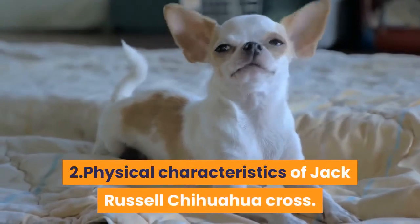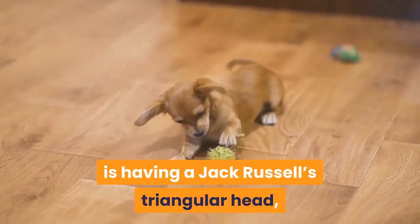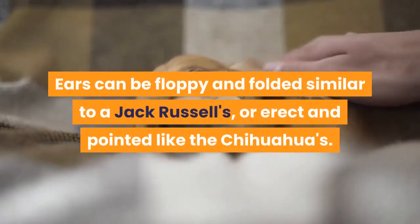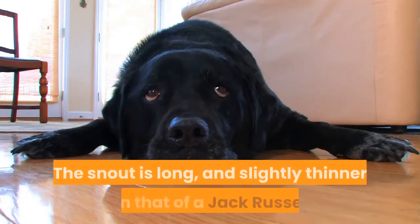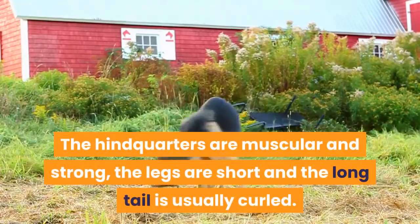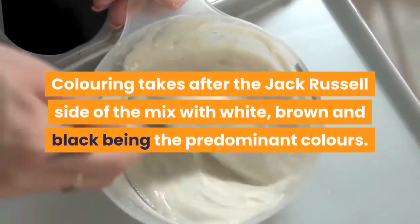Physical characteristics of the Jack Russell Chihuahua Cross. The Jack Chee has a Jack Russell's triangular head, long muscular body, and a short neck, as well as the rounded eyes of the Chihuahua. Ears can be floppy and folded similar to a Jack Russell's, or erect and pointed like the Chihuahua's. The snout is long and slightly thinner than a Jack Russell's. The hindquarters are muscular and strong, the legs are short, and the long tail is usually curled. Coloring takes after the Jack Russell side, with white, brown, and black being the predominant colors.